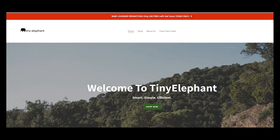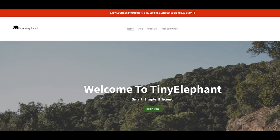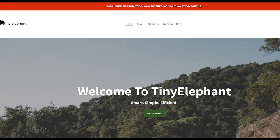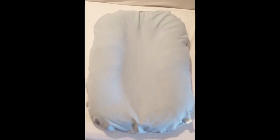Hey guys! Let's talk about the website thistinyelephant.com and its main product, which is the Tiny Elephant Baby Lounger. Watch this video till the end if you want to see real reviews of this product.